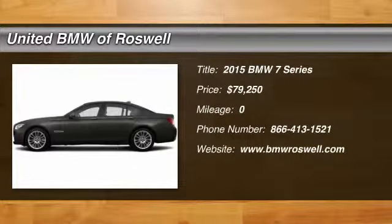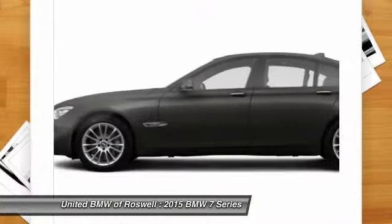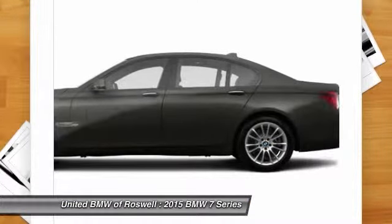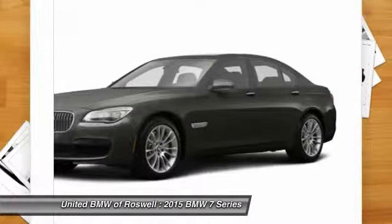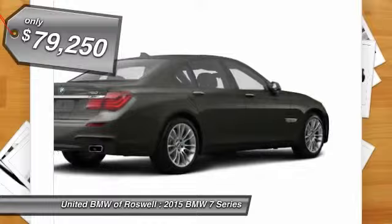The 2015 BMW 7 Series. The BMW 7 Series is the BMW flagship. This full-size sedan has always represented the top of luxury and technology and is priced below $80,000.